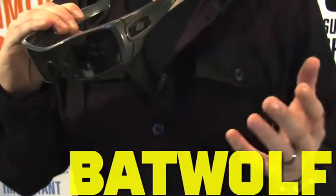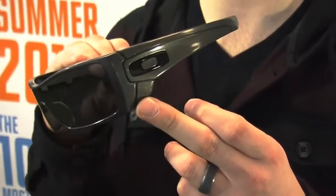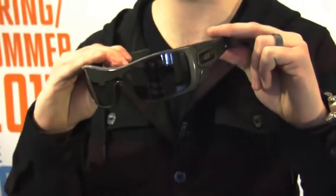The Oakley Batwolf is all about bold, original style. These guys come with a separate set of O's that are easily changed out for that customized look, as well as a sweeping front lens all built into a comfortable O Matter frame.